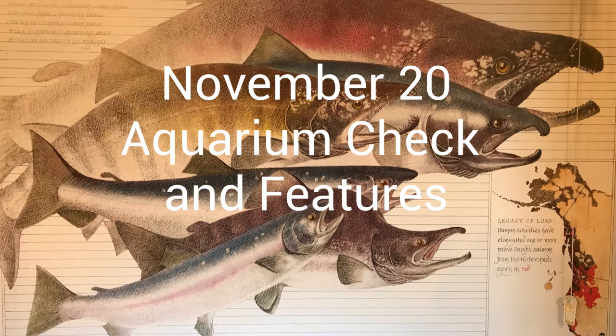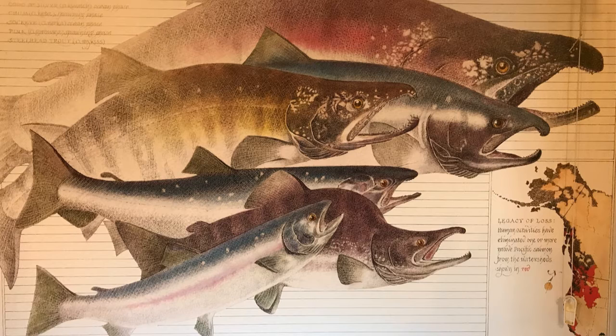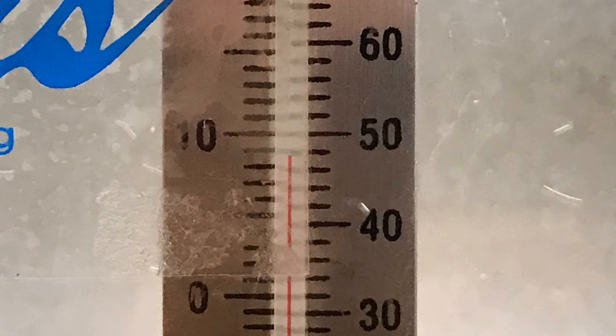Good morning! Today, November 20th, we are going to check our aquarium and talk about some of the features. You can see that the temperature is 48 degrees Fahrenheit. This is lower than our expected 50 degrees Fahrenheit and may delay the hatching of our salmon eggs.